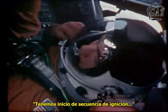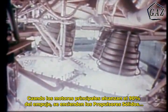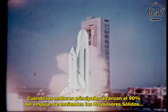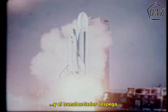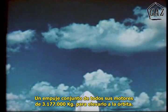We have ignition sequence start. When the main engines have reached 90% of full thrust, the solid rocket boosters will ignite and the Shuttle will lift off — a combined thrust from all engines of over 7 million pounds, pushing it toward orbit.